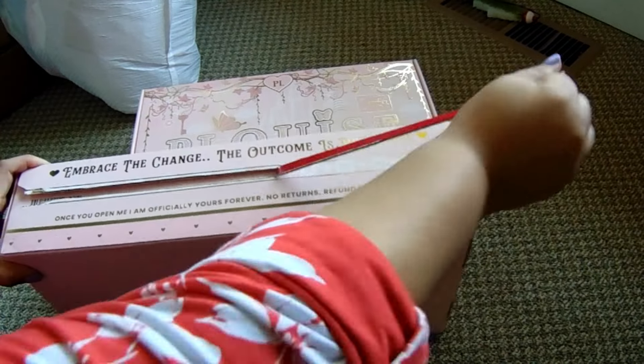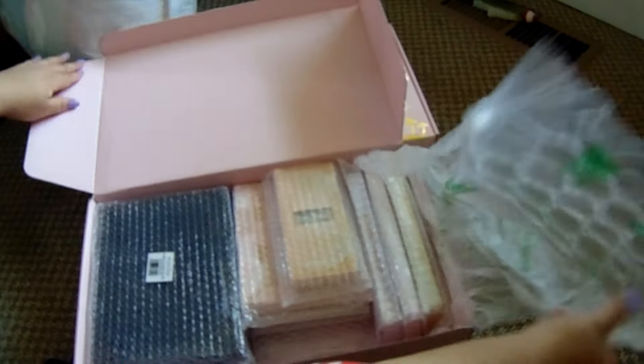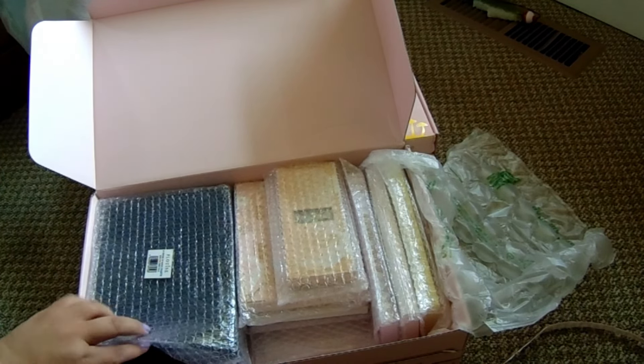It looks like I pull on this tab right here - oh wow, okay! This is the first box. I got so many items in here. Oh my goodness - little doggies over here! What's in this box? I can tell immediately - I think I know what this is.